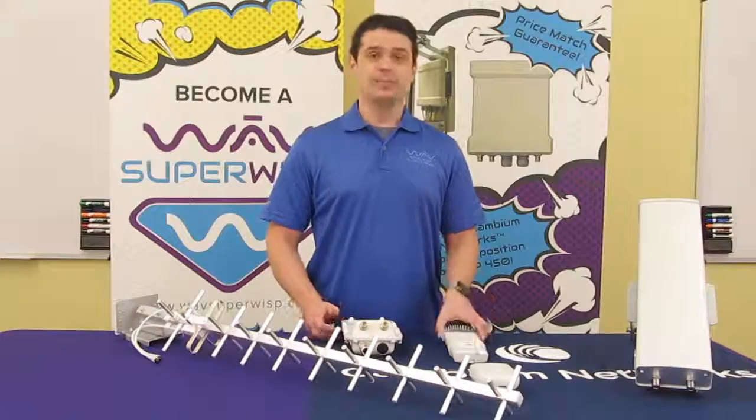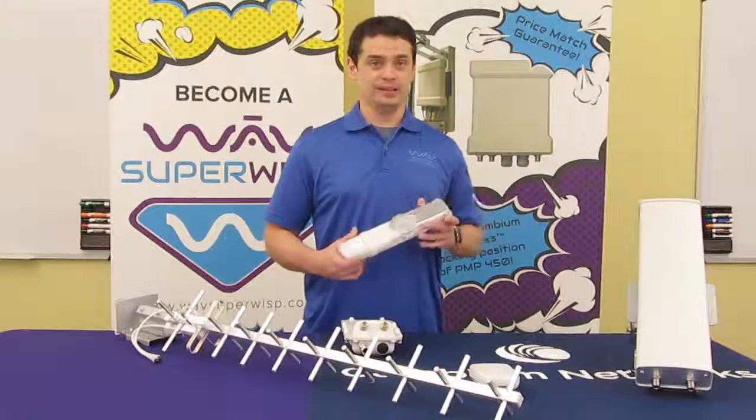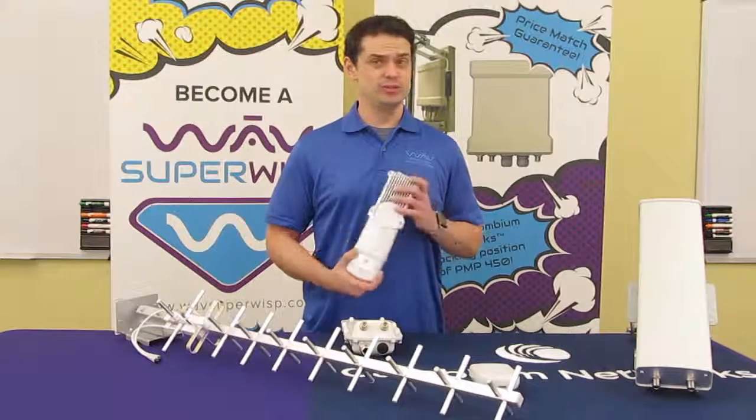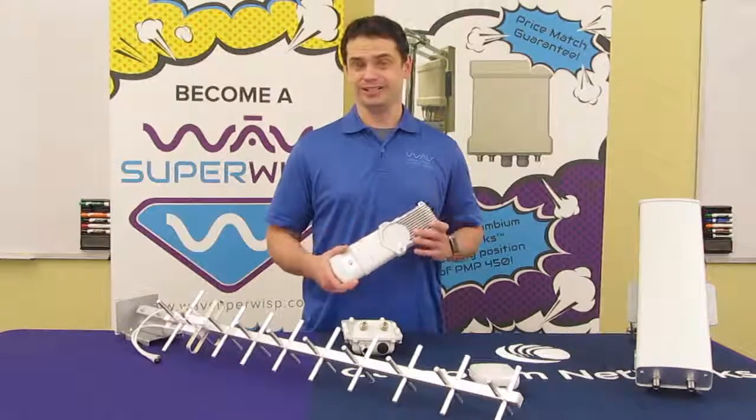Right here we have the PMP 450i 900 MHz SM. It operates in the 900 MHz at up to 100 MB per second. The 2x2 MIMO design allows for a higher capacity.